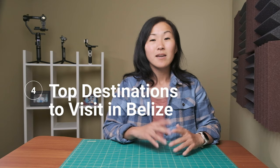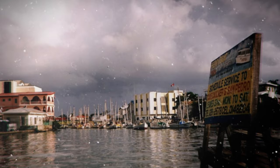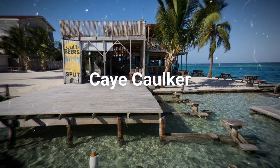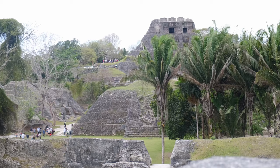Most people arrive into Belize City by air or bus, but it has a higher crime rate compared to the rest of the country, and some areas are quite dangerous. Local hosts have always warned us to spend as little time in Belize City as possible. From Belize City, we recommend first-time visitors go to three places: the coastal islands of Ambergris Caye and Caye Caulker, and the inland town of San Ignacio in the Cayo District. This itinerary gives you a taste of the tropical Caribbean islands as well as lush jungles home to Maya ruins.